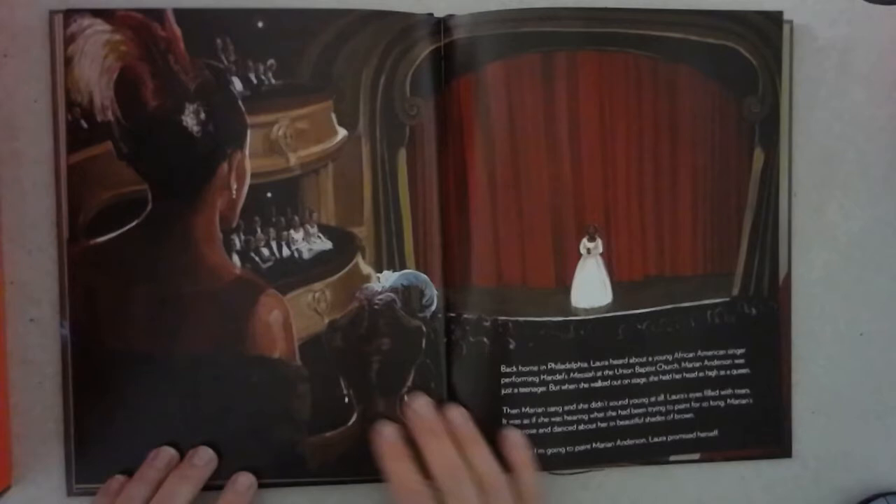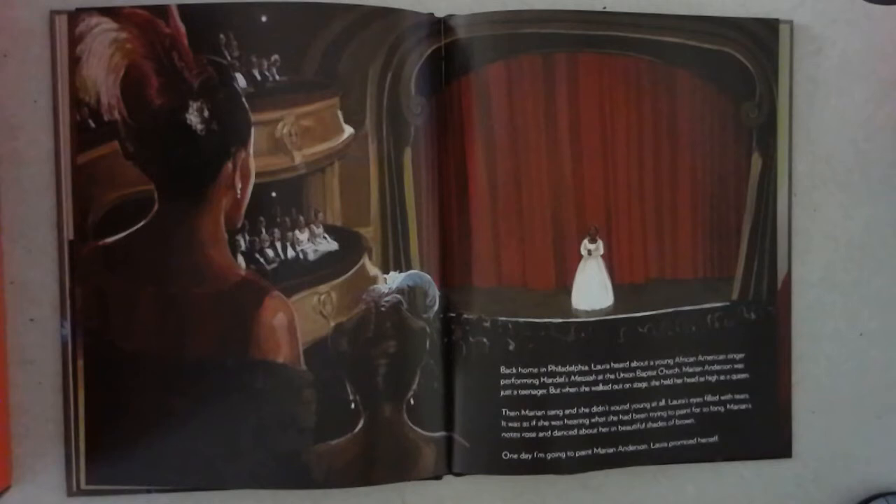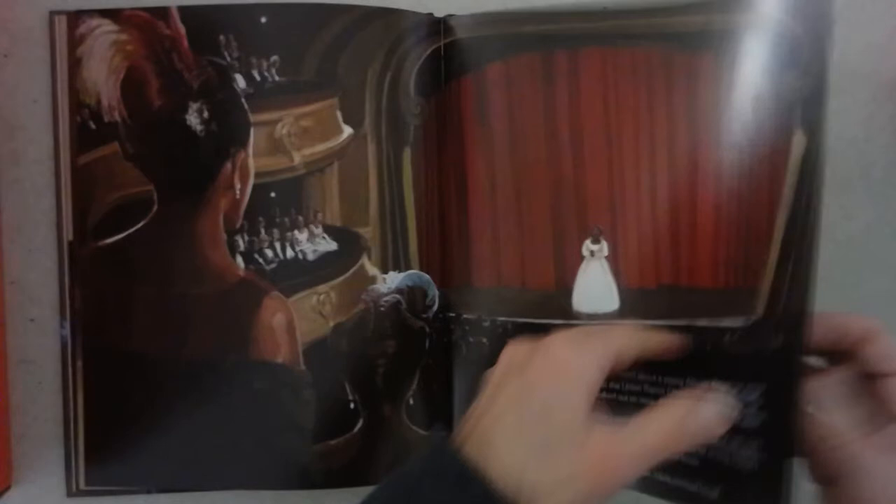Back home in Philadelphia, Laura heard about a young African-American singer performing Handel's Messiah at the Union Baptist Church. Marian Anderson was just a teenager, but when she walked out on stage, she held her head as high as a queen. Then Marian sang, and she didn't sound young at all. Laura's eyes filled with tears. It was as if she was hearing what she had been trying to paint for so long. Marian's notes rose and danced about her in beautiful shades of brown. One day, I'm going to paint Marian Anderson, Laura promised herself.